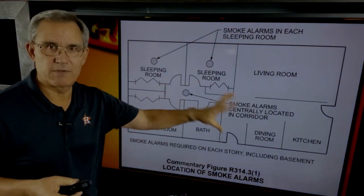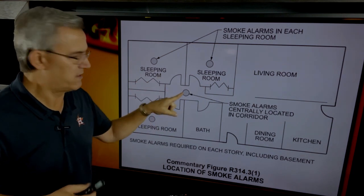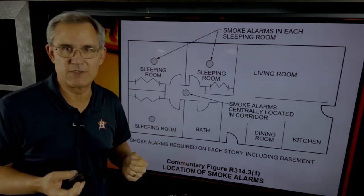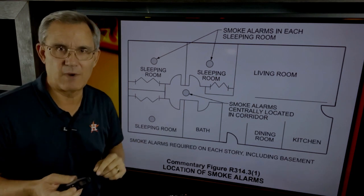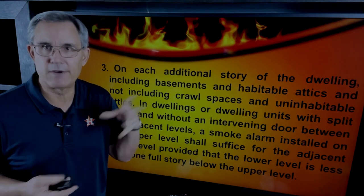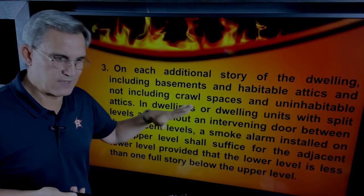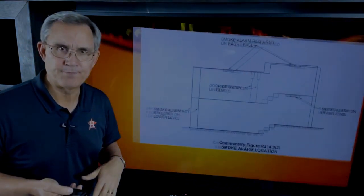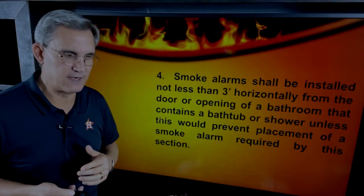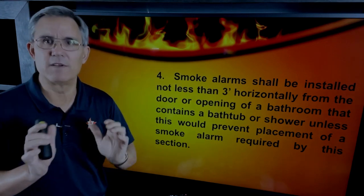This comes from the illustrated version of the code book and they're giving us a sample layout — detectors in the bedrooms and then in the hallway nearby. Where exactly along the hallway? It doesn't say, just 'in the immediate vicinity of the bedrooms.' Then there are more rules for each additional story. If you're on a slab with two stories, you'll have at least one upstairs. If you have a basement, that's another story. Upstairs, downstairs, bedrooms, hallways — you're going to have a lot of these things.